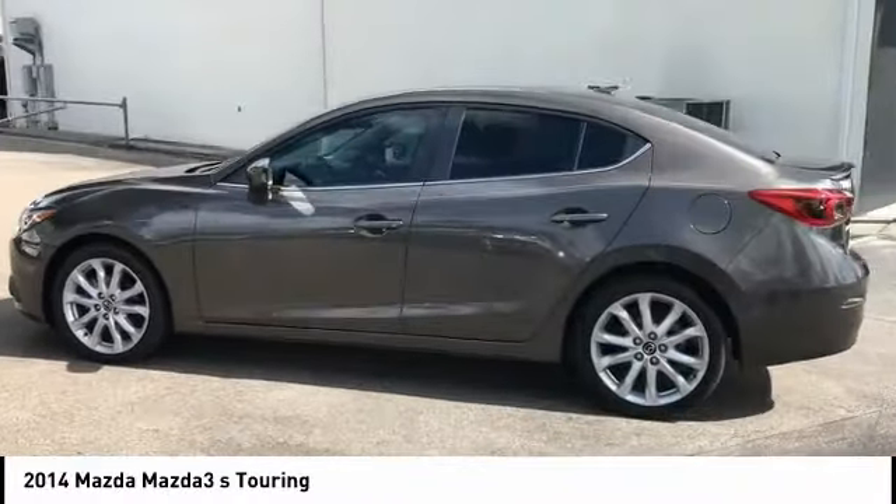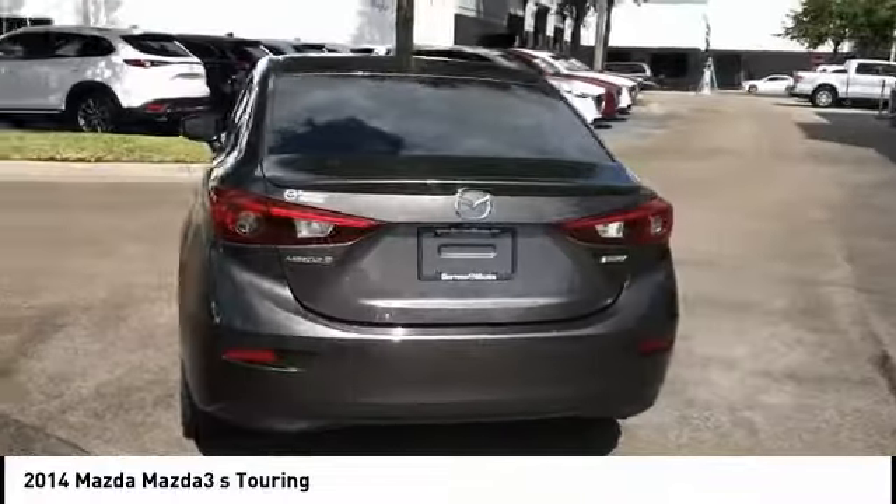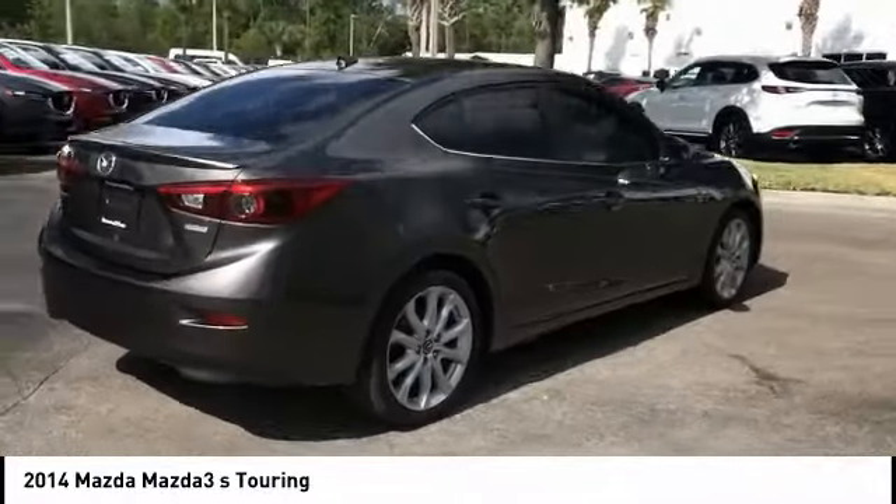Make a great choice today with the 2014 Mazda 3. The Mazda 3 meets your vehicle wants and needs. Powerful and economical,